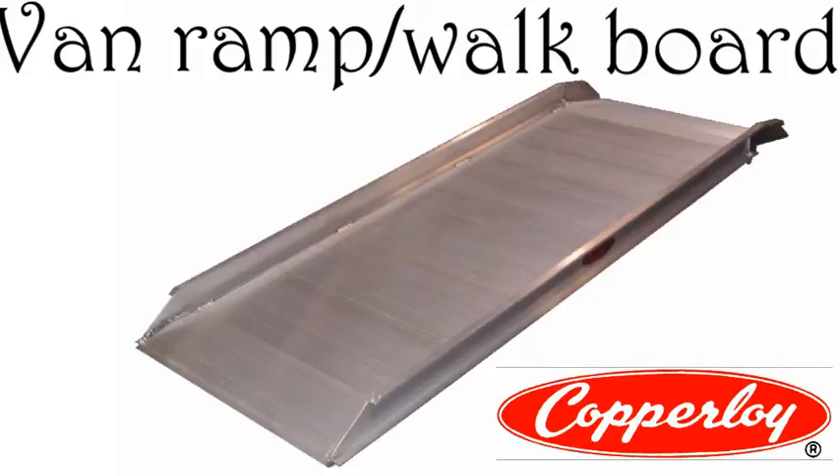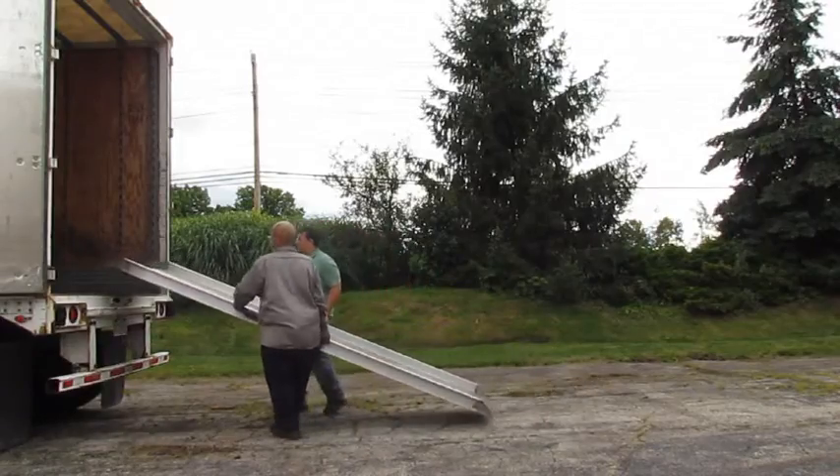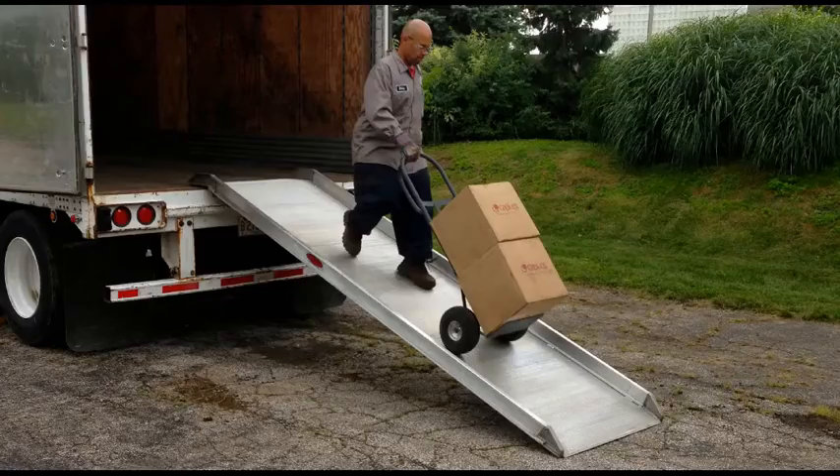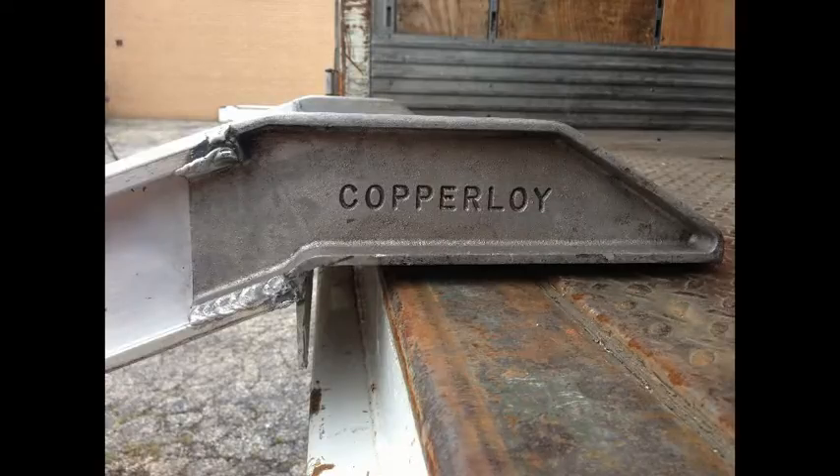Copperloy has been manufacturing aluminum van ramps and walk boards for over 50 years. All models are designed with high-strength aluminum and fine-tuned welded construction for long-lasting results.